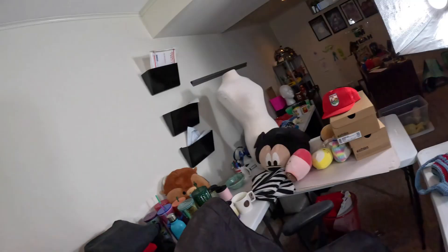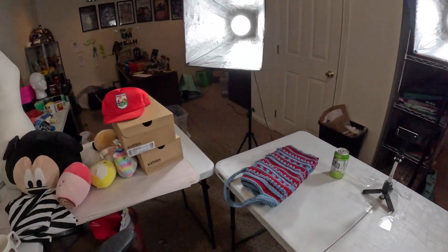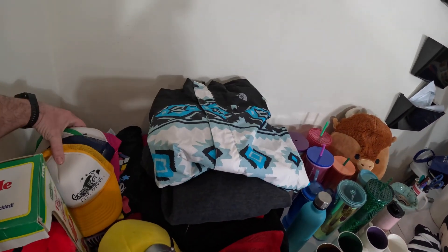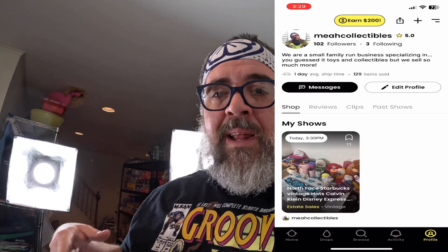Here's my typical auction setup for Whatnot auctions when I'm doing it face-on. I tape down the stand for my phone so it doesn't move or shake if I bump the table. I typically have three lights set up so you get a good shot of the items. I do my items behind me of what's for sale. I'm starting with t-shirt leftovers that didn't sell at a previous auction — it helps both me and the audience warm up, and it lets me get the nerves out on items I don't really care about.